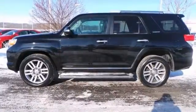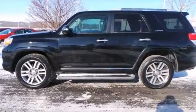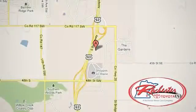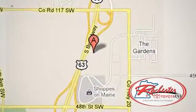Stop by, call, or email us today. Experience the difference at Rochester Toyota Scion. We're conveniently located between 40th Street and 48th Street, southeast on Highway 63 South in Rochester, Minnesota.